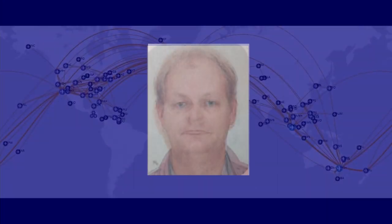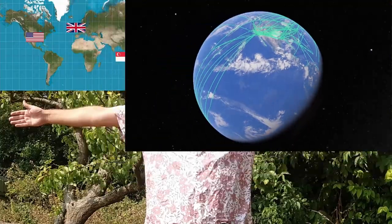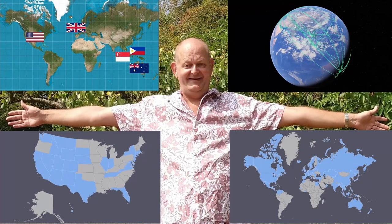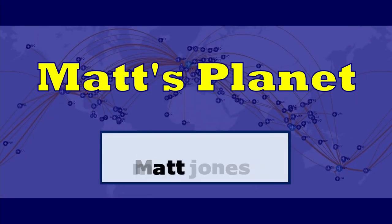Hi, I'm Matt. Over the last 25 years I've traveled a lot. I've lived in five countries on four continents. I've flown over 1.3 million miles. I've visited over a hundred countries and every American state, but I'm nowhere near done. So subscribe to the channel so you can come with me.